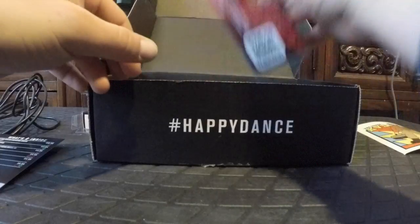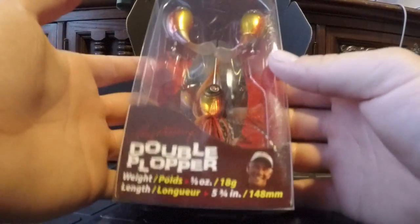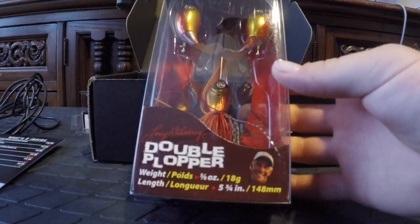The second item is the most expensive in the box: the River to Sea Double Plopper. If you're at any level in the fishing world, you've probably heard of the Whopper Plopper and the Double Plopper. This bait retails for $17.84. It's a floating buzz bait — the two floaters on top have plopper tails that disturb the water as you reel it in.